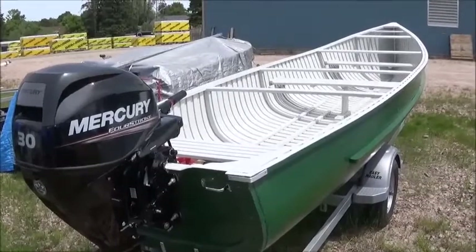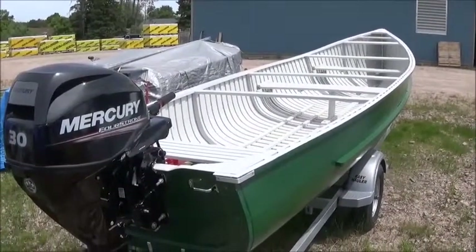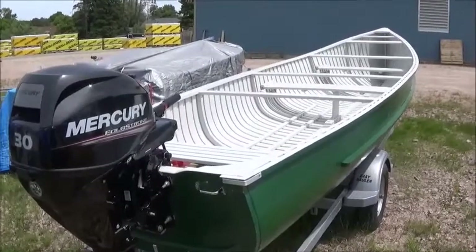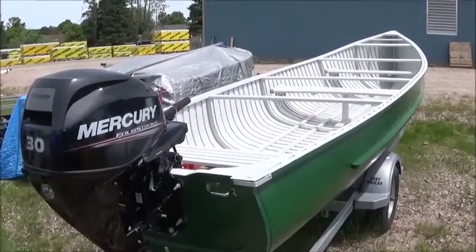Good afternoon, viewers. Rob Atfield reporting for Port Carling Boats. It is Tuesday, June the 12th, 2018. We're here once again — we try and make an annual visit to Giesler Boats in Powassan, Ontario.